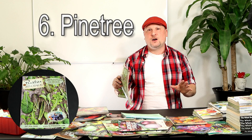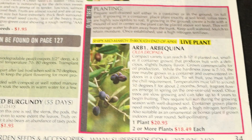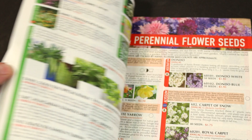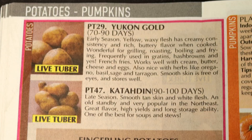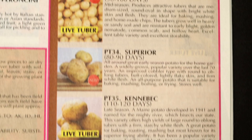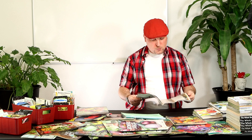Coming in at number six is Pine Tree Garden Seeds — a really great seed catalog. One thing I critique seed catalogs on is the information they give you about how to plant different varieties, tips and techniques for growing. Pine Tree does a really great job at that. They've got a lot of good tips and recommendations that go right along with really great colorful pictures and great information on each of their different varieties. I recommend Pine Tree Garden Seeds at number six.